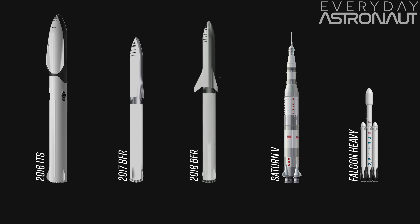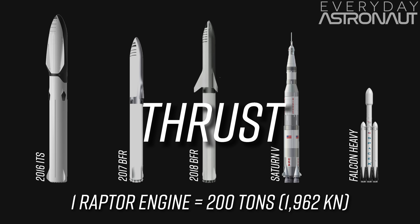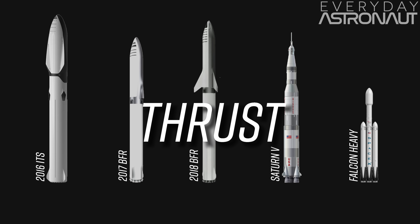Assuming there's still 31 Raptor engines on the booster — Elon said each engine is capable of 200 tons of thrust, which is equal to 1,962 kilonewtons — times 31 engines, that means it'll have 60.8 meganewtons of thrust. That's up from last year's 52.7 meganewtons, but still way down compared to the original aspirations of 128 meganewtons of the 2016 ITS. Still, it's a lot more powerful than the Saturn V at 35 meganewtons, and about two and a half times more powerful than the Falcon Heavy. That's insane.